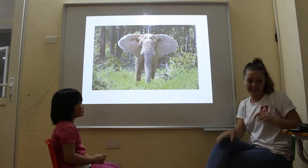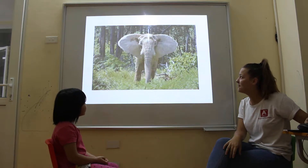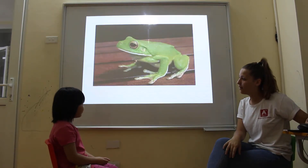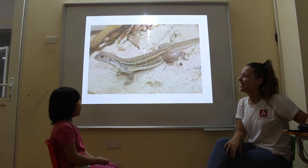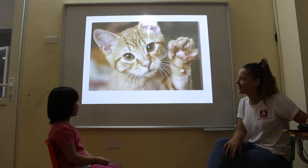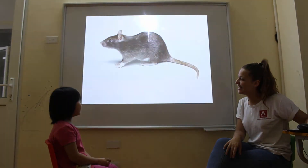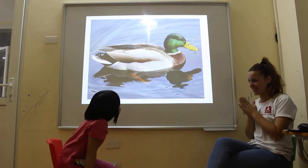Okay Elsa, can you tell me what is this? It's an elephant. Yes, it's an elephant. It's a frog. It's a spider. It's a lizard. It's a dog. It's a duck. Very good.